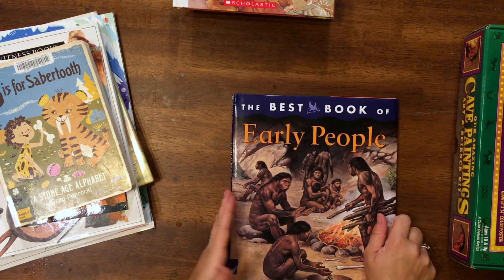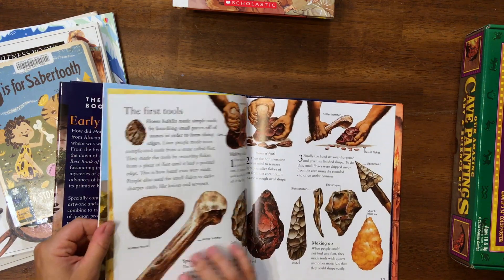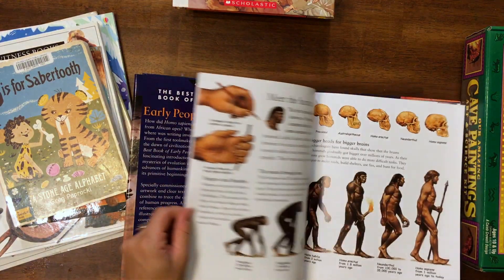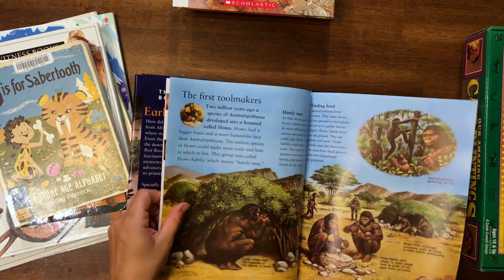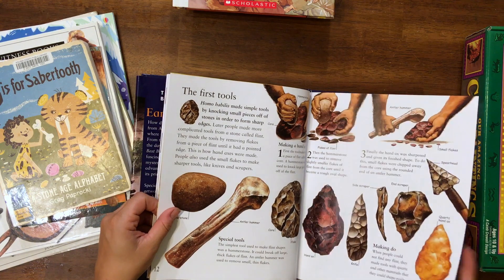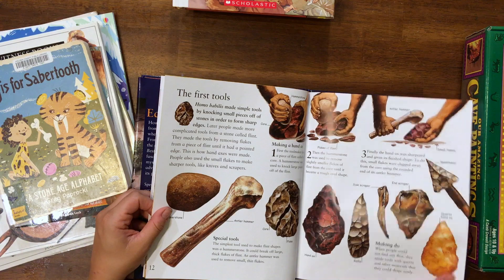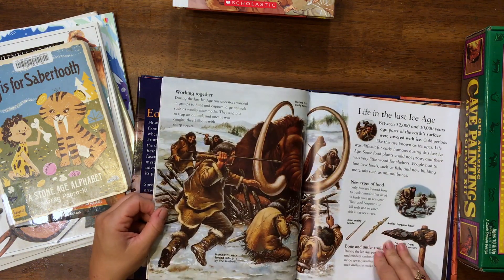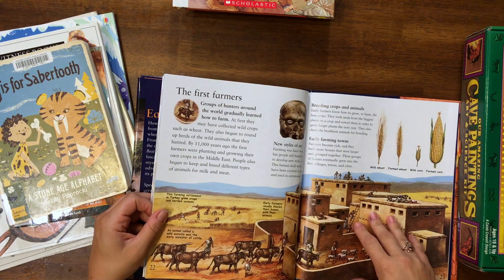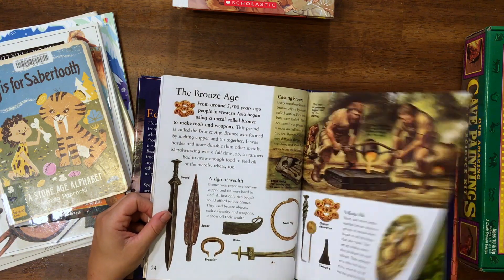This is an awesome book from Kingfisher — The Best Book of Early People. It's really nicely illustrated with a lot of great information. The pictures are bright, and it's really nice — it goes all through the different stages of human evolution, all the different stages of man. We'll be reading this over the next two weeks. That's about as long as our early man study will be — two to three weeks.